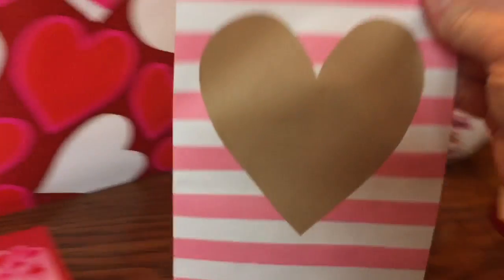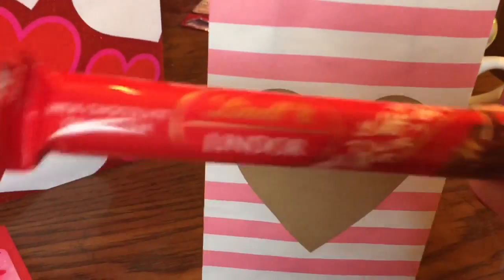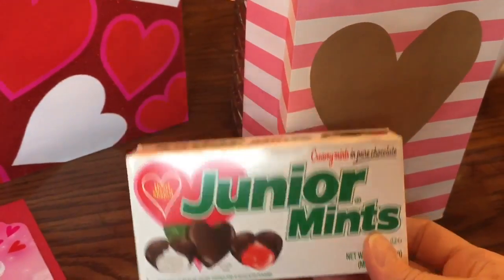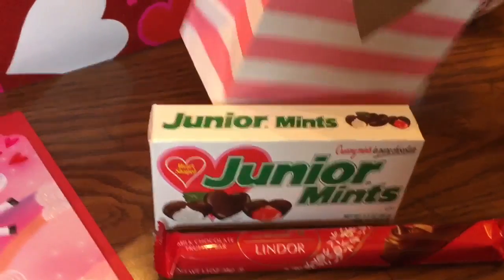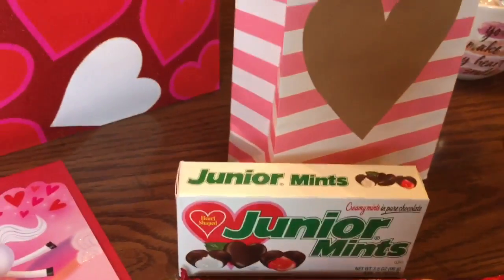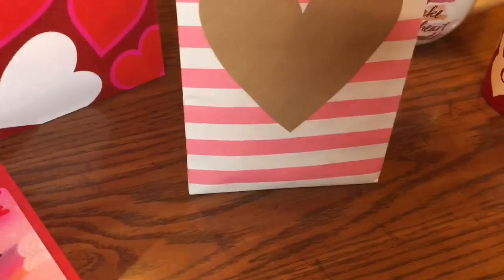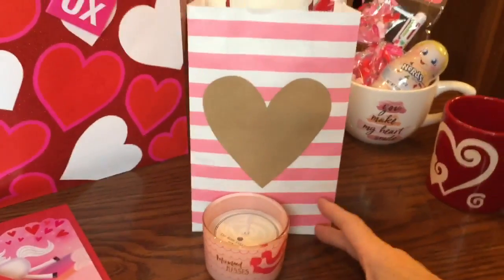The next bag I decided to put all her chocolates in — the Lindor chocolate, Junior Mints, and Dove chocolate. I smelled the outside of the Junior Mints box to make sure the mint scent wouldn't rub off onto the other chocolates, but they're pretty well sealed. In front of that I'm going to set the cute little mermaid candle, so that'll be another gift she'll find.